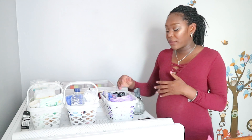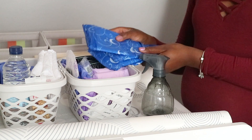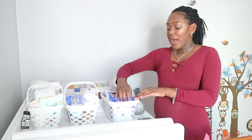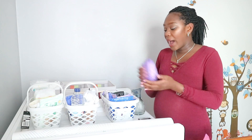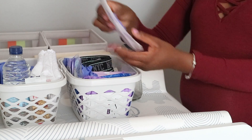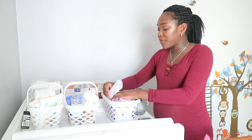I also have other pads in here because your bleeding will vary — it might get lighter or heavier. So I have different types: these are normal overnight pads, not as thick as a maxi pad, and then I also have normal day pads as well.